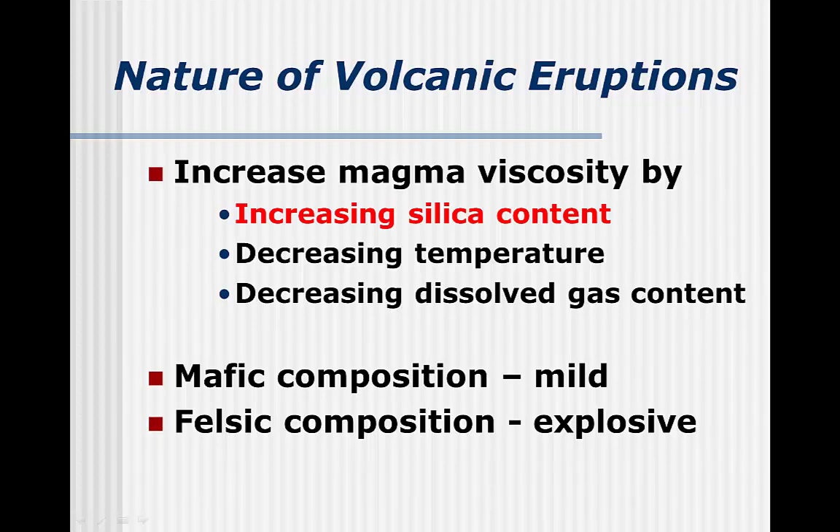Similarly, as the amount of gas in the magma decreases, the viscosity increases. However, the most important factor for most magmas is the amount of silica. Higher silica content, as in felsic magmas, makes them more viscous. So content at the atomic level determines viscosity, which determines the type of eruption, which determines the size and shape of volcanoes.